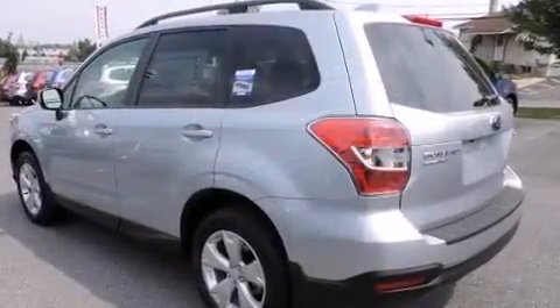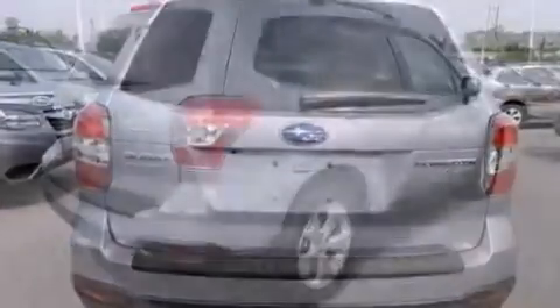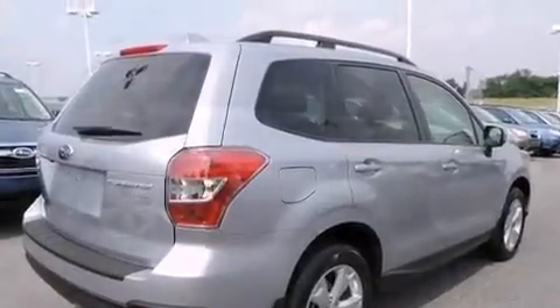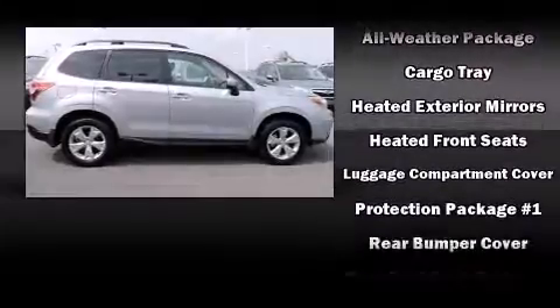A wealth of standard features means that you no longer have to sacrifice, such as remote keyless entry, a rear window wiper, one-touch window functionality, adjustable headrests in all seating positions, power moonroof, and more.